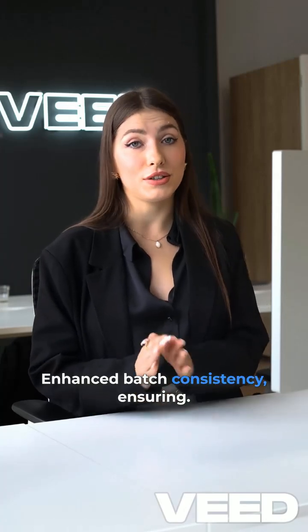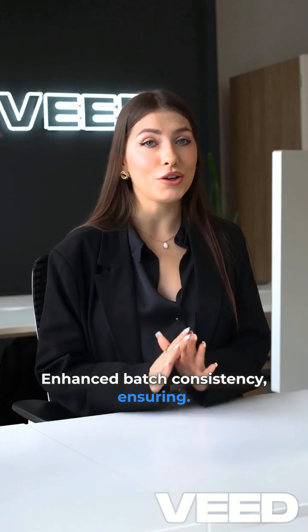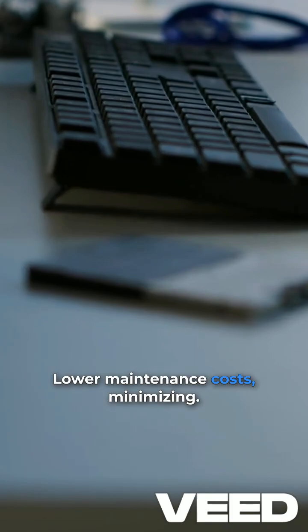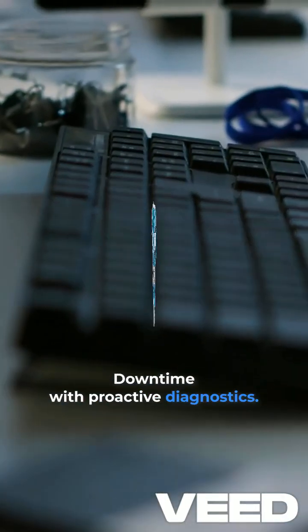Enhanced batch consistency ensured uniform product quality. Lower maintenance costs minimized downtime through proactive diagnostics.